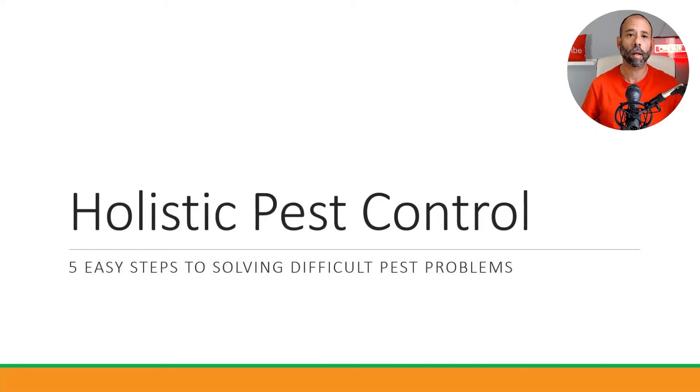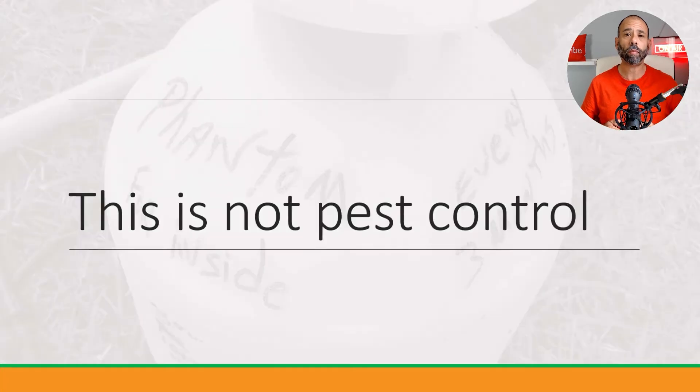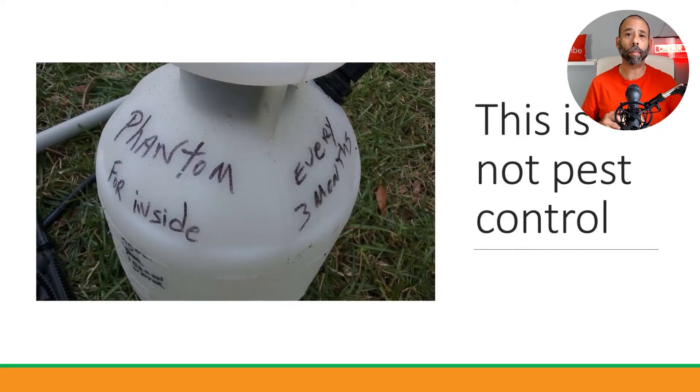Five steps to solving the most difficult pest control problems. The first thing to understand: chemical is not pest control. The pictures I'll show throughout this presentation are pictures we actually got on-site — we did not download or buy them. I've been in the pest control business for 15 years as of May 5th, 2021.